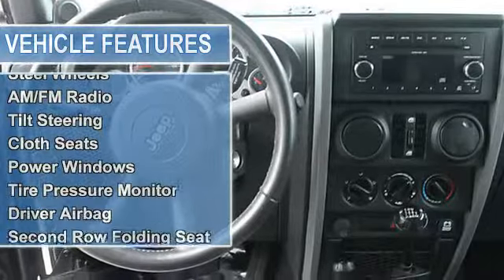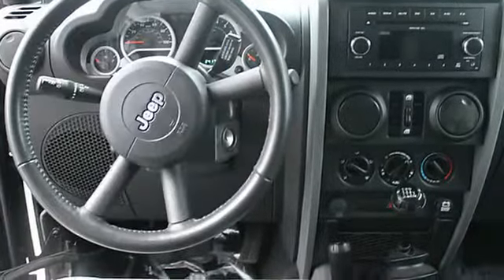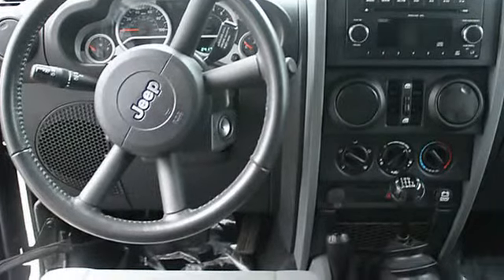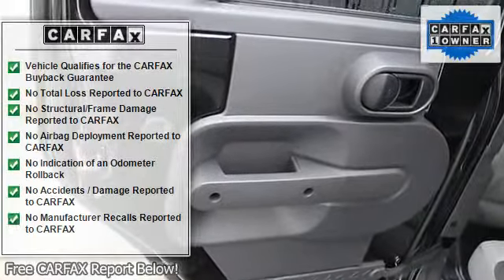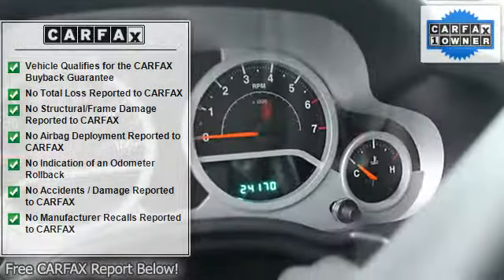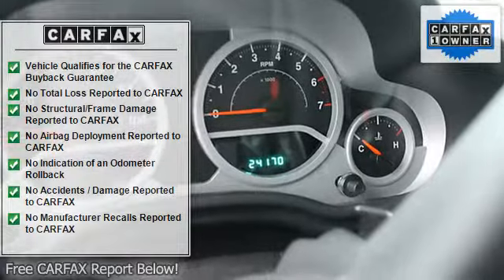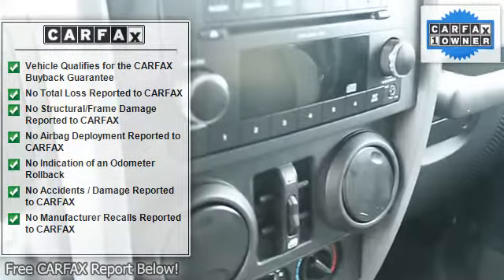MOPAR black tail lamp guards, MOPAR black tubular side steps, 23 customer preferred order selection package, 3.8L V6 engine, six-speed manual transmission, 17x7.5 aluminum wheels, deep seats and screens, windows, leather wrap steering wheel, P255/75R17 on/off.